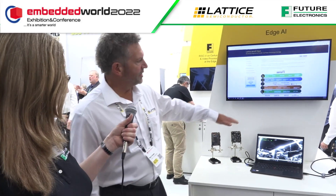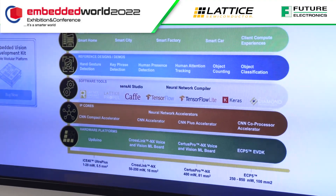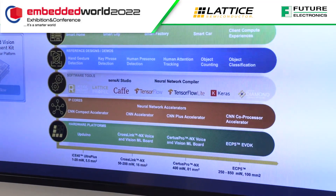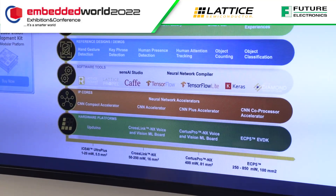That's just one of many different reference designs that we offer. If you look at the stack, we have hardware platforms — various different boards that we support with different types of sensors. And then we have different IP cores, which are different neural networks that we've implemented for different types of applications. Some are video, some are voice — it just depends.